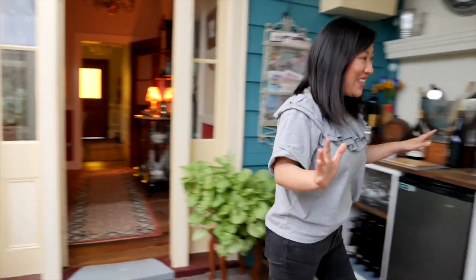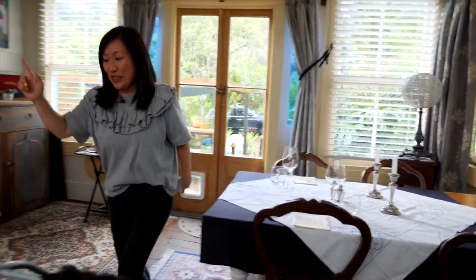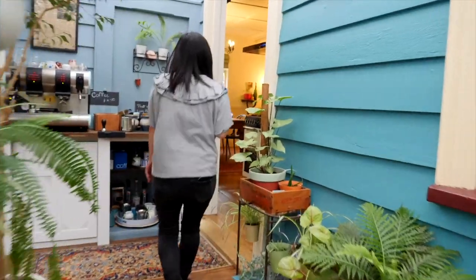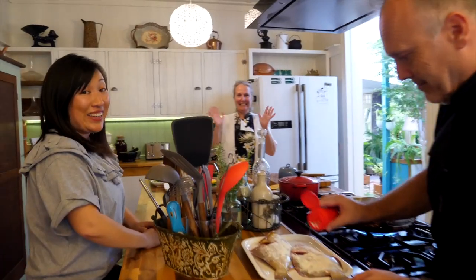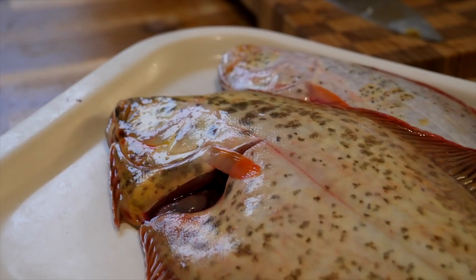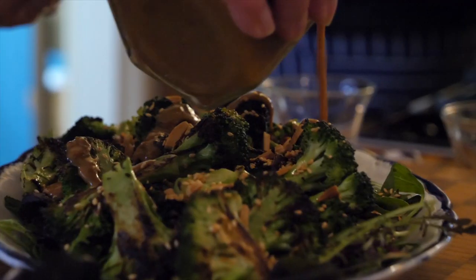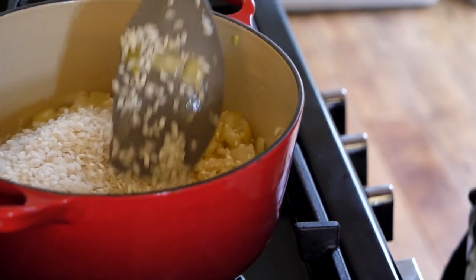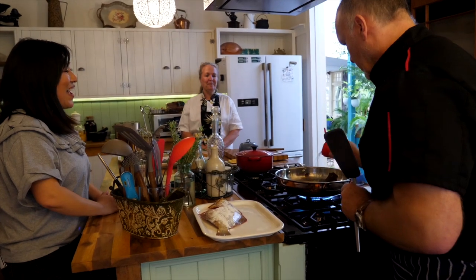Look at this beautiful dining area - all set up with candlesticks on the table. Taking a quick peek in the kitchen to see what's cooking. Our hosts Dee and Sean are cooking up a feast: whole flounder served on a bed of greens with char-grilled broccoli and miso dressing, accompanied by a preserved lemon risotto with homemade preserved lemons.